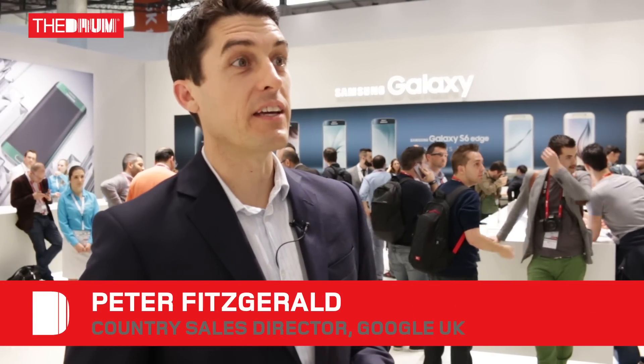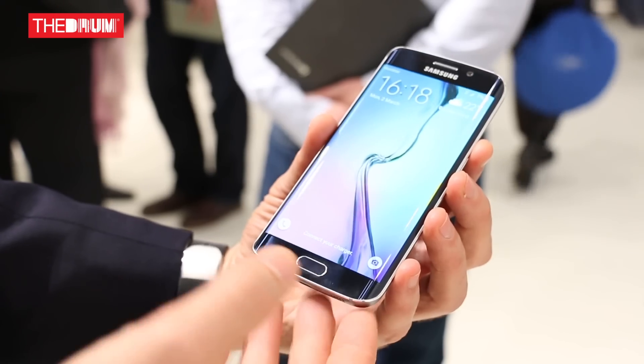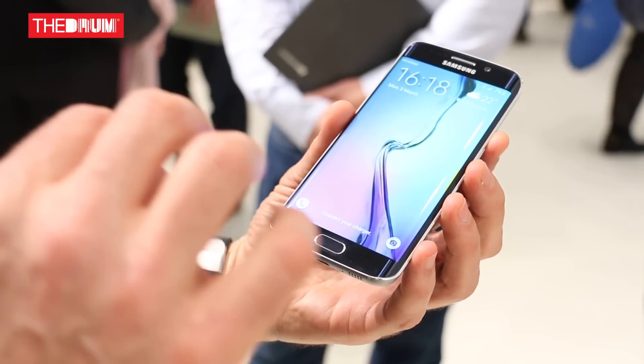Peter Fitzgerald from Google, and I'm really excited about what I'm seeing at the Samsung stand here today. Some amazing designs, some really incredible technology, and there's one phone in particular I'm excited to talk to you about — this is the S6 Edge.